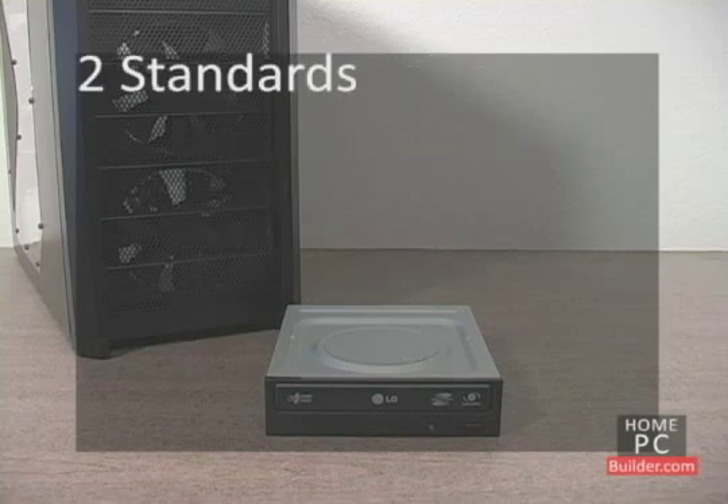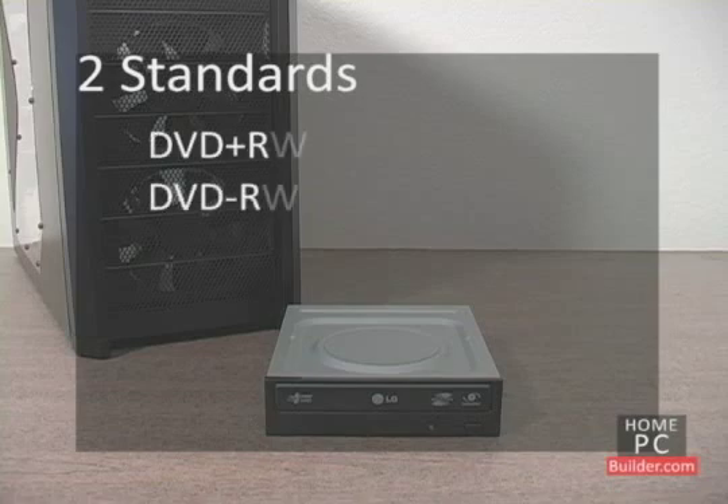For DVD drives and rewriters, there are two competing standards known as DVD Plus R and DVD Minus R — add a W for rewriters. DVDs created in one standard will only play on devices that support them. For future compatibility, look for a recordable drive that supports both formats, called DVD Plus Minus R. For rewritable burners, look for DVD Plus Minus RW.